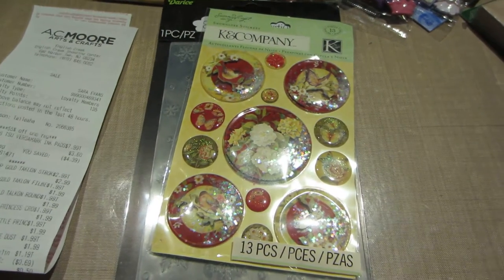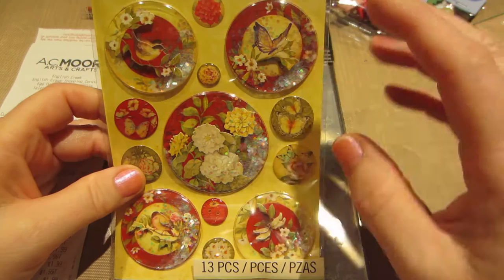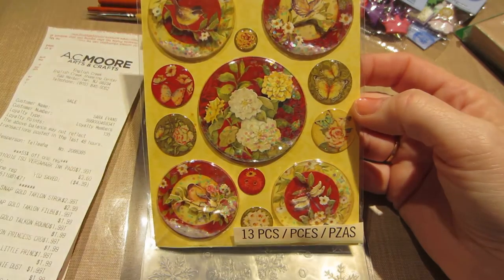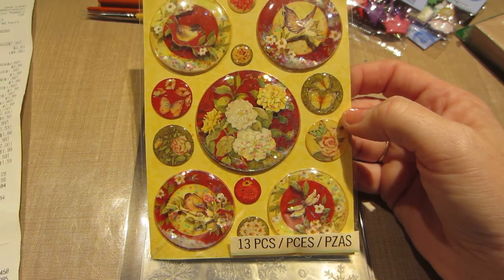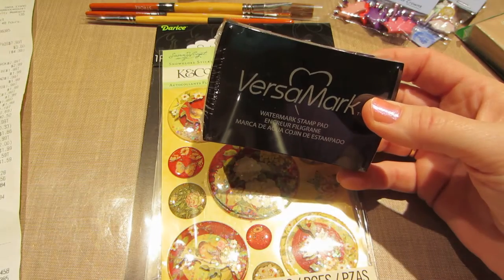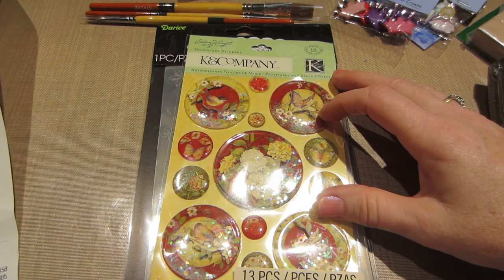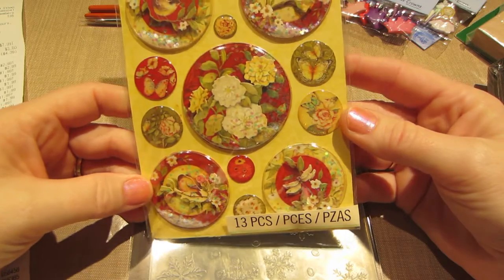Oh my god, it's so bright! I went to AC Moore today — these were on clearance, super pretty for a Christmassy project, like snow globe stickers, but not necessarily just for Christmas. They were only about a dollar. I had a 55% off coupon I had to use, and I got the Versamark ink — instead of $7.99, it was $3.60.